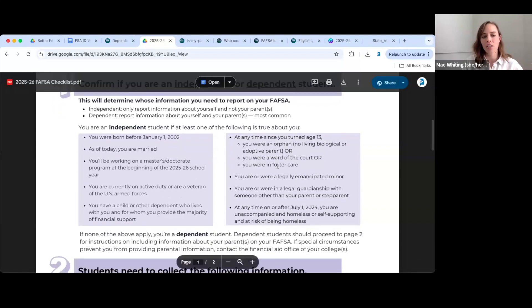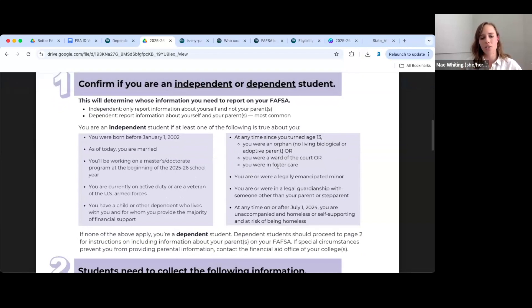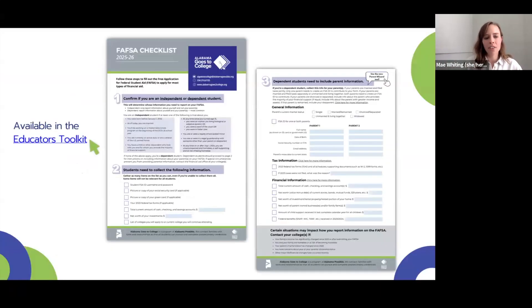Essentially the FAFSA will ask students questions, and as the student responds, the FAFSA will determine: yes, you are a dependent student and need to provide parent information, or no, you are an independent student and do not need parent information. We have this checklist in our educator's toolkit and will reference it a few different times today.